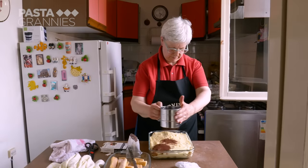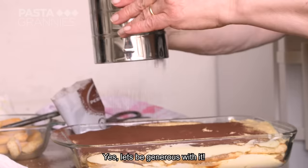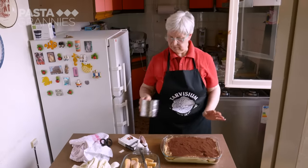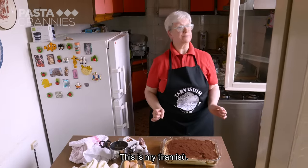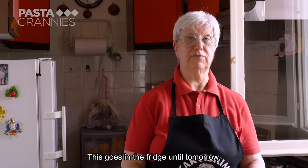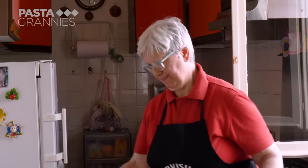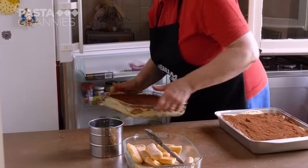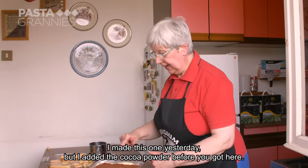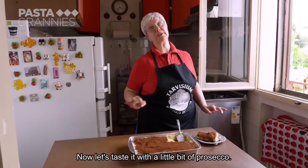The cocoa should only be added when you're about to eat the tiramisu. Mara explains this is her tiramisu, best eaten with a glass of prosecco. She puts it in the fridge until tomorrow, noting she made this one yesterday but added the cocoa just before the guests arrived.